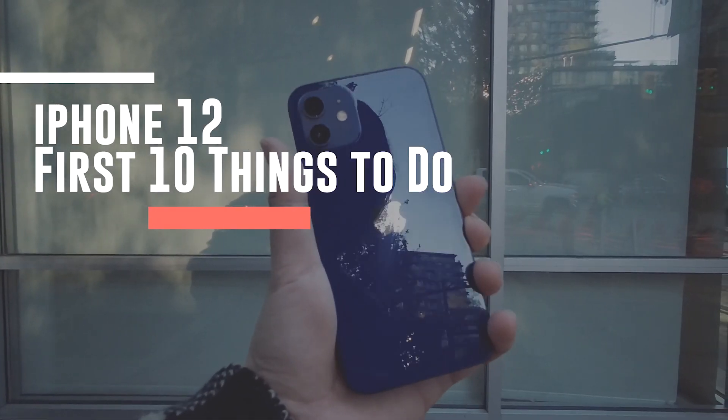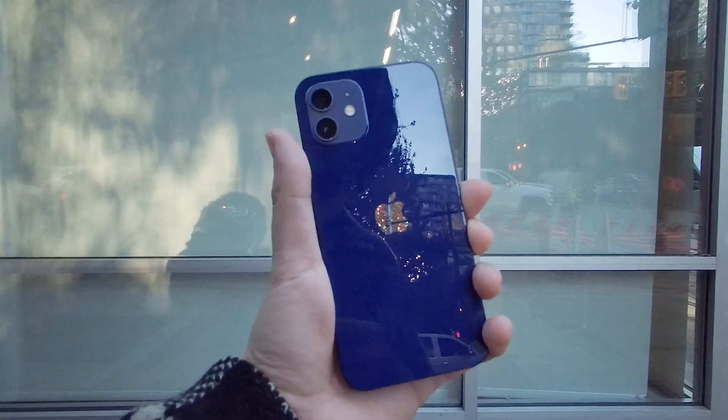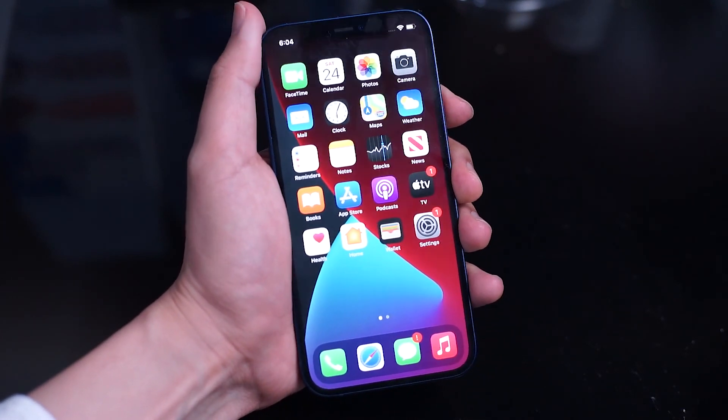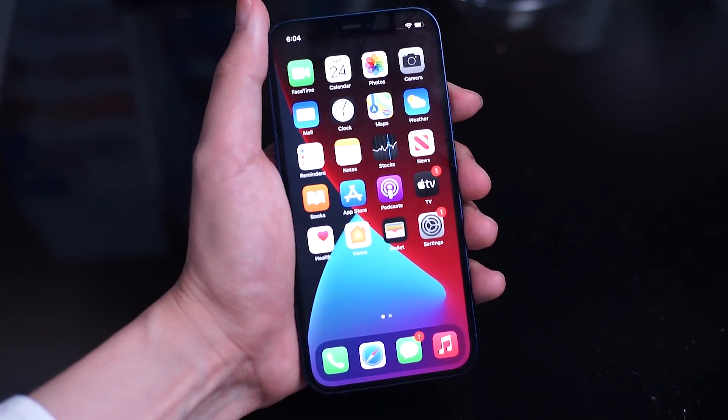Hey, what's up YouTube and welcome back to another video. Happy iPhone week — the long-awaited, somewhat delayed iPhone 12 is finally here in all its glory. I thought I'd jump right into some of the things that you should do when you get your iPhone 12 to make sure you have it set up just the way you need it.